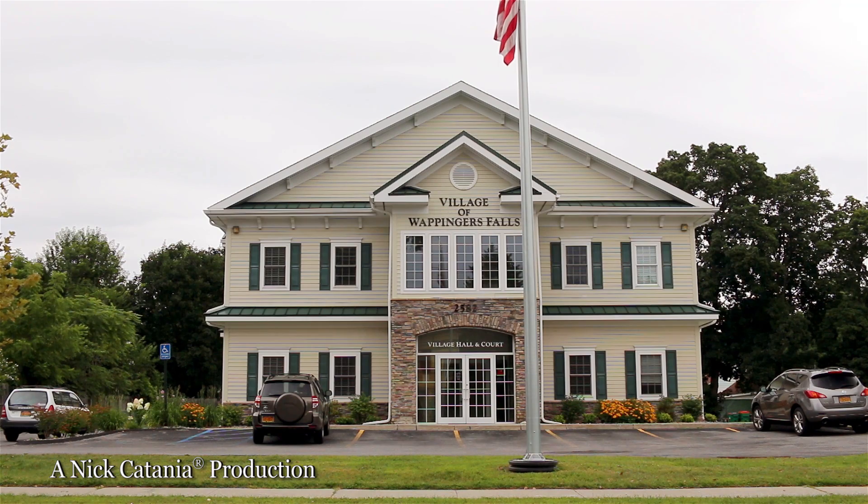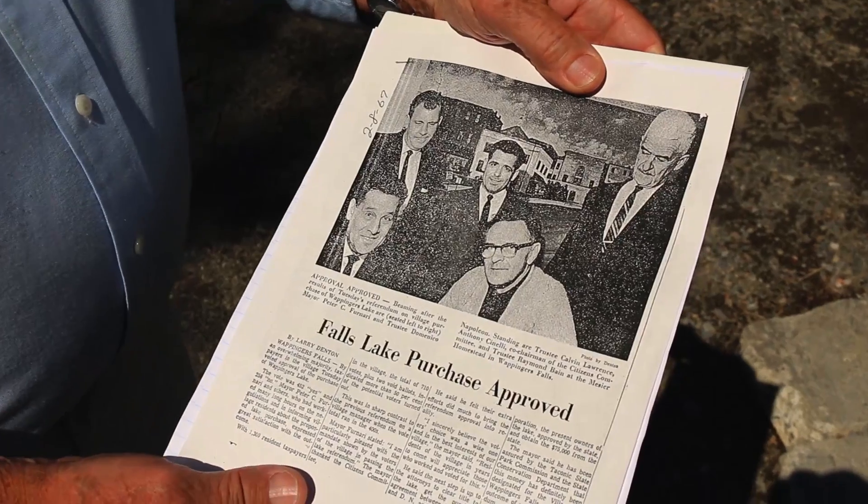I'm Matt Alexander, Mayor of Wappingers Falls. We were facing three big issues: the first being our ability to provide clean drinking water, the second being the state of our lake and the contaminated runoff that had ruined its quality, and the third being flood control.